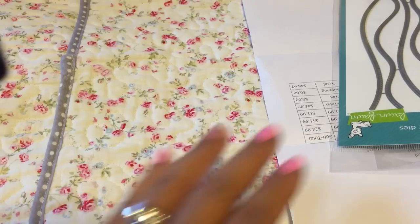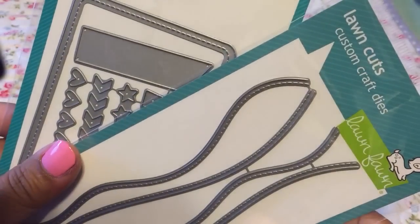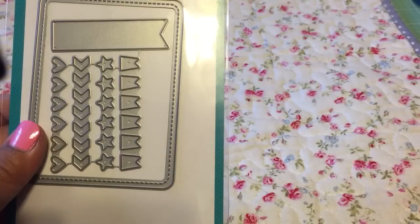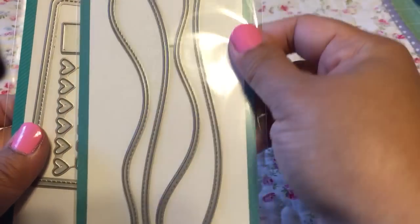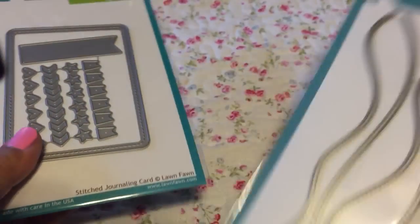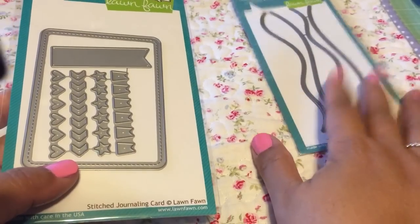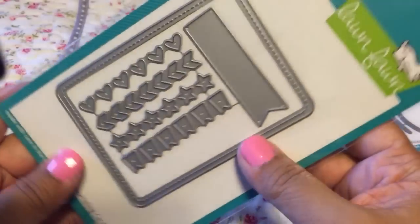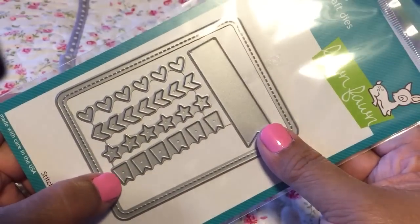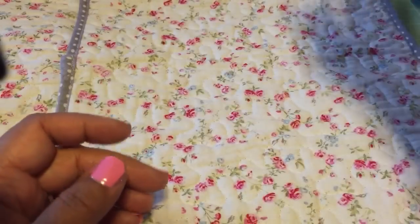This is what I got from ScrapbookPal. I got the Lawn Fawn die - the rolling hills one. There's also a stitch side borders die. I was planning on doing this on my Christmas cards but I'm going to use up some of my clearance Christmas stash instead - it'll be faster. Then there's this one which has a stitch journaling card with mini banners, stars, chevrons, hearts, and a flag. Great prices on their website.